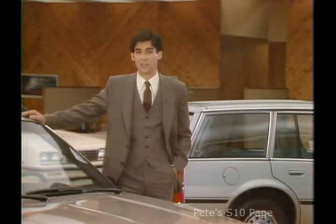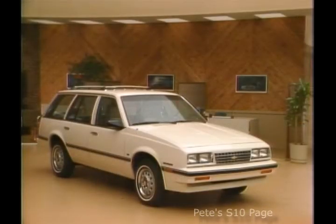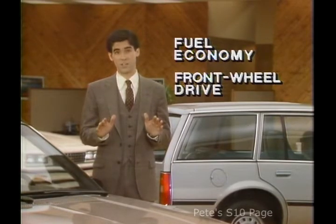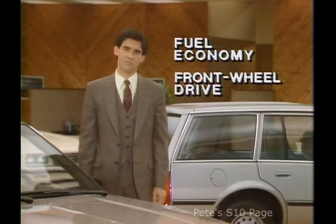Cavalier is available in two wagon models: the Cavalier 4-door Wagon and the Cavalier CS 4-door Wagon. Cavalier Wagon buyers cite fuel economy and front-wheel drive design as the top reasons to buy. Use this information to help you qualify your prospect.